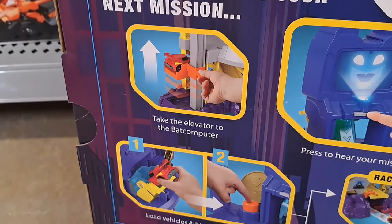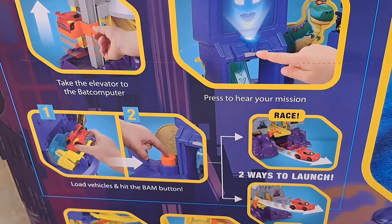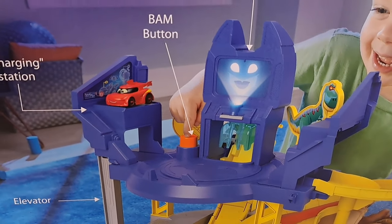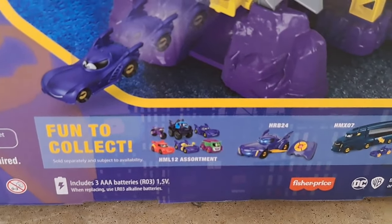Launch and race to your next mission. It's got an elevator. Got a load vehicle with the BAM button. Race through. Super cool, got like a spiral. Pretty dang awesome charging station.